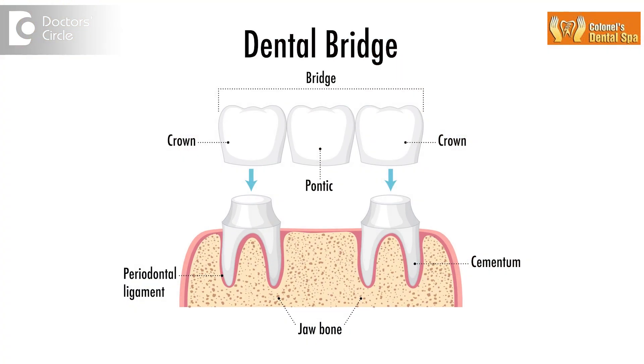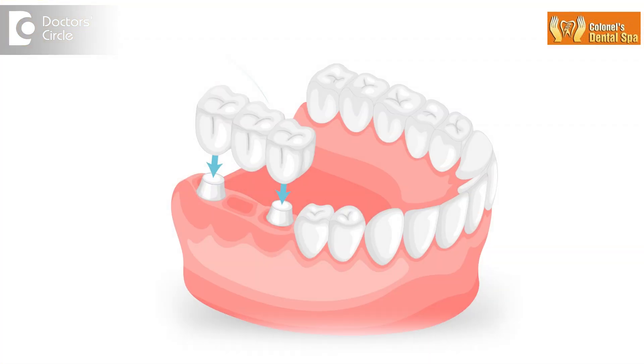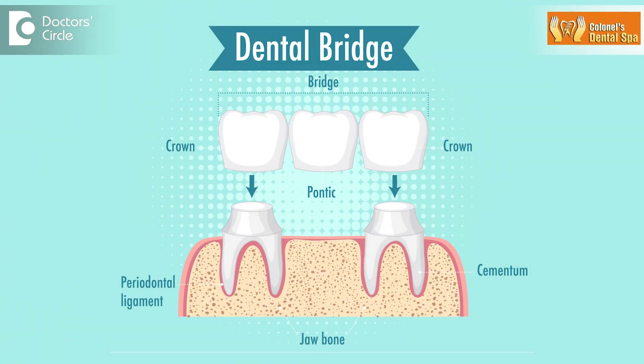A bridge replaces the missing teeth by taking support from the adjacent existing teeth. But adjacent teeth, which are the natural teeth, should be in good health to take additional load for the missing tooth. Therefore, to replace one missing tooth with a bridge, we need to grind one tooth on either side of the missing tooth to fill the gap. Which means, to replace one natural tooth, we have to actually grind two natural teeth.